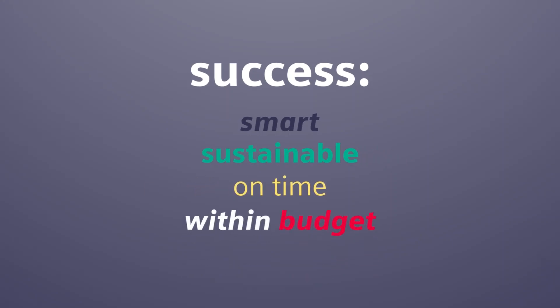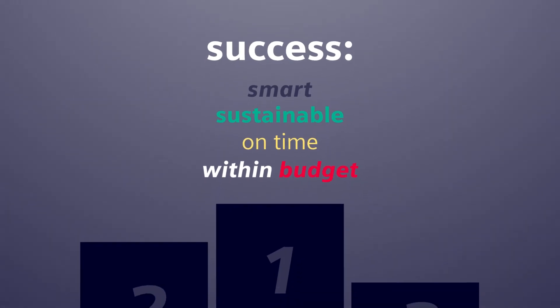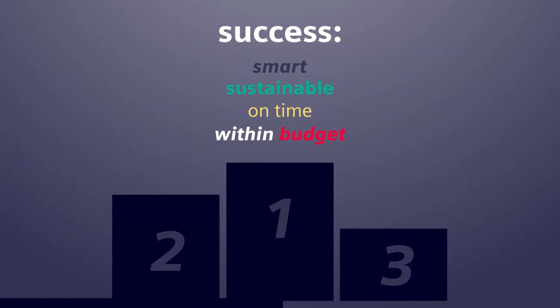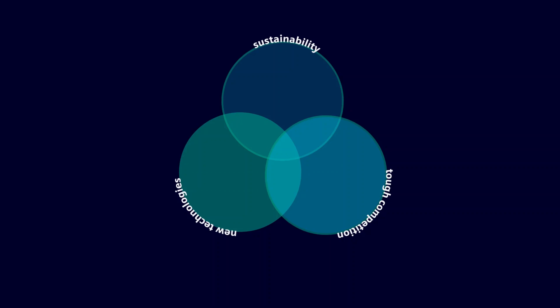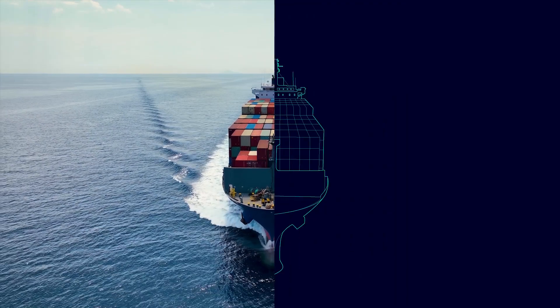To succeed, key players need to deliver the smartest and most sustainable vessels on time and within budget. As such, tough competition and consolidation in the marine industry has come down to survival of the fittest. Managing all this is challenging for an industry with deep traditional roots.